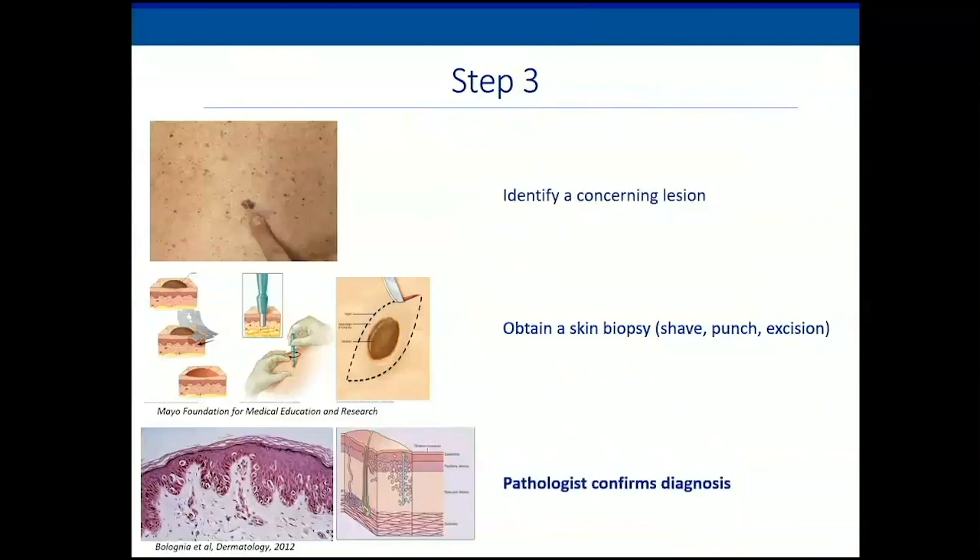The pathologist looks at the biopsy under the microscope and identifies the melanoma cells to make the diagnosis. The pathologist also provides other important information, such as the depth — how deep the melanoma extends into the skin — which is very important prognostic information.